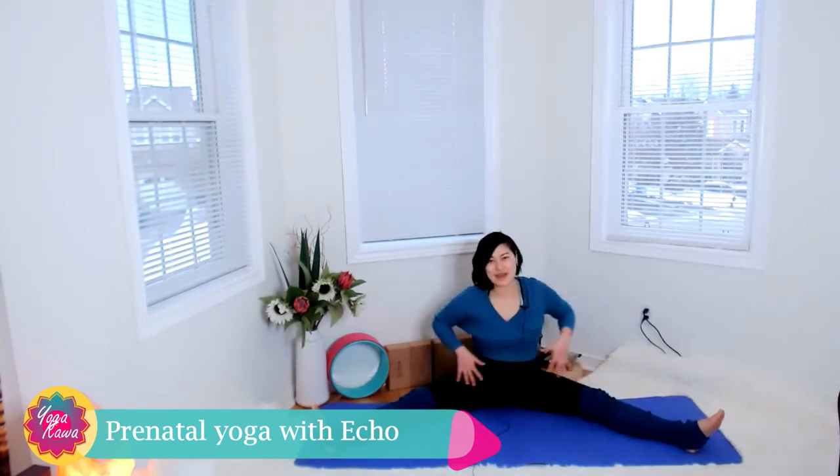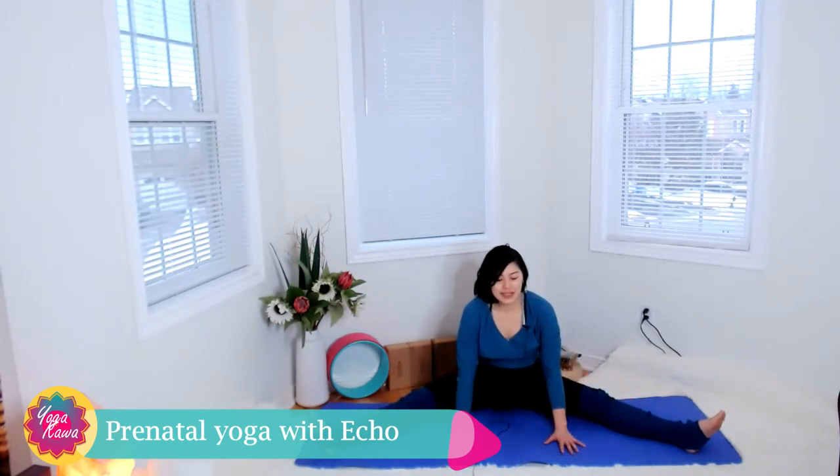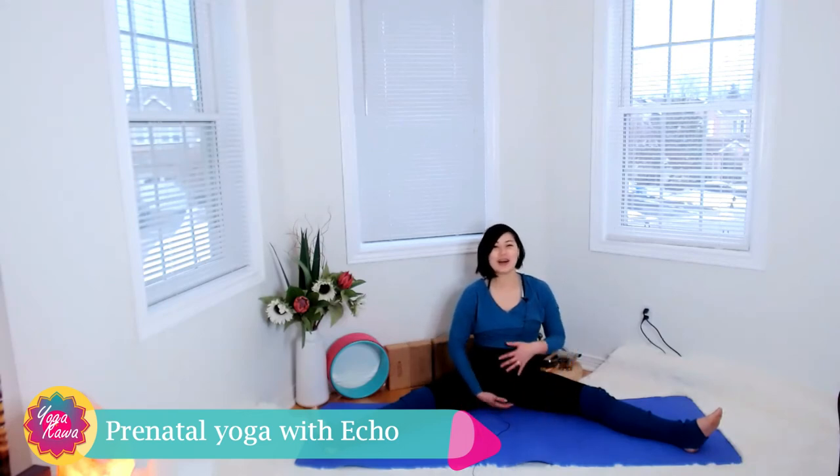Before you go down, be mindful of the space, your belly button, and your hamstring — make sure you feel comfortable. Once you're ready, inhale, then exhale and lower down. That's all I can lower down at this moment. Feel free to walk your hands a bit further away. Slowly inhale and come back up. This is a nice spot to hold your belly and check in with how your baby is doing.